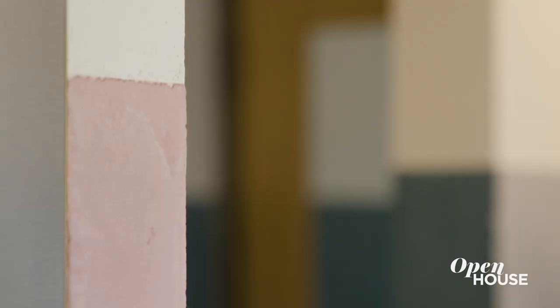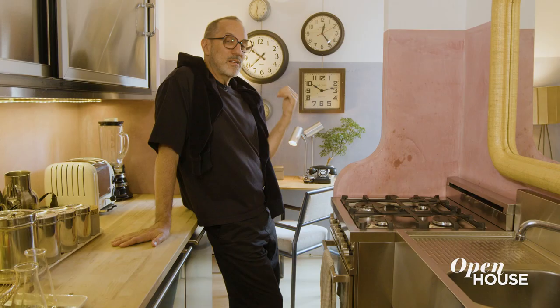The color in here is mauve — same line as in the foyer. And back here in the little home office is my partner's collection of clocks, because he's always late.